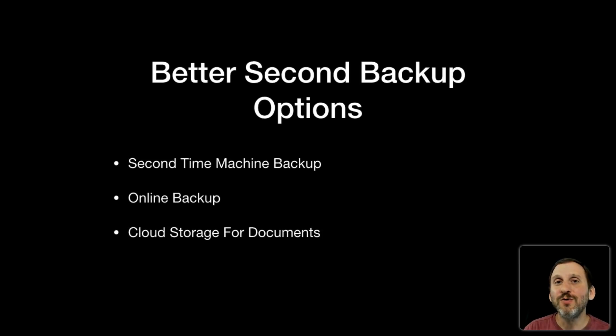An online backup is a great option — this is what I use. You can use something like Backblaze or CrashPlan; there are many options if you have a fast internet connection. A local drive backup won't save you if there's a fire, since everything is in one room, but an online backup is great because it's off-site. Cloud storage for documents is also useful as a secondary backup. If you have all your stuff on iCloud or Dropbox plus a Time Machine backup, your documents are in multiple places: on your computer, on a remote server, and on your Time Machine backup — at least three locations. Cloud services are backed up multiple ways with arrays of drives, which is why you never hear about failures with cloud services.